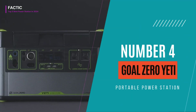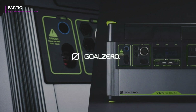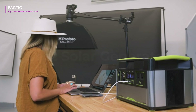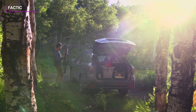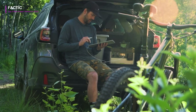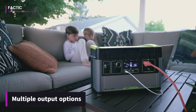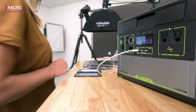Number 4. The Goal Zero Yeti Portable Power Station is a game-changer for those seeking reliable off-grid power solutions. With its compact and lightweight design, it's easily portable for outdoor adventures, emergencies, or everyday use. Despite its size, the Yeti packs a punch with various models offering different battery capacities to suit your needs. One of its standout features is the array of output options, including AC, DC, and USB ports, allowing you to charge multiple devices simultaneously.